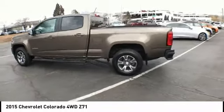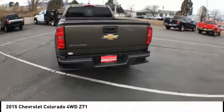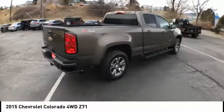Come test drive the 2015 Colorado. Great hauling capability, powerful, rugged, and a great Chevy price. Colorado is it.